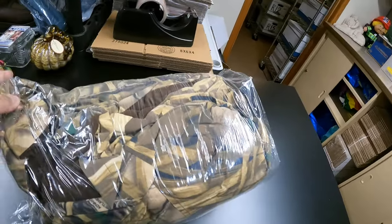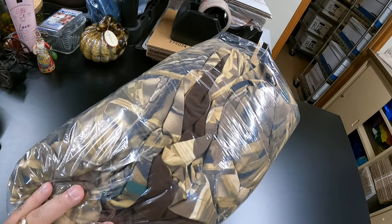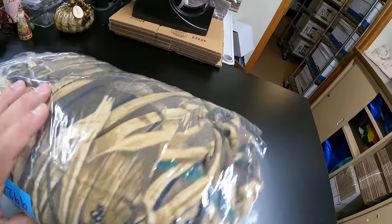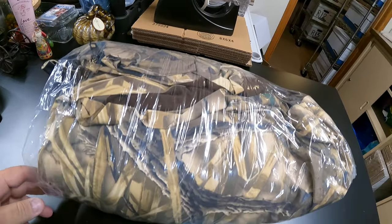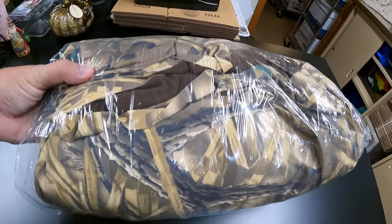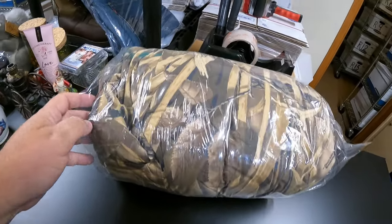Another Iowa item — this is the last Iowa item for today. It is a Realtree Whitewater Ducks Unlimited coat. It sold for $59.99 and is headed to Louisiana. They'll put this on and you won't be able to see them — how cool is that?